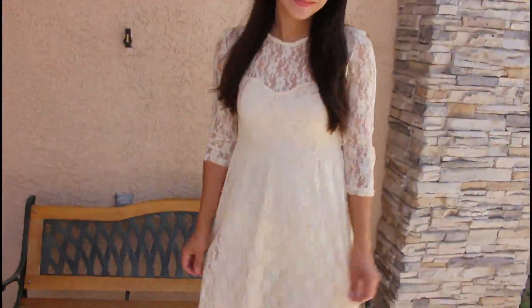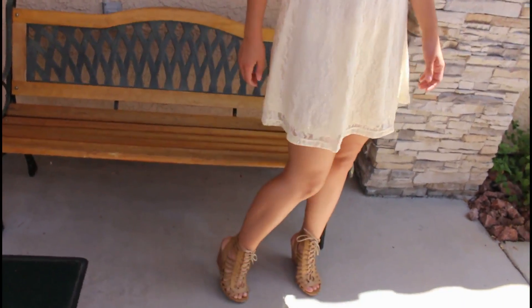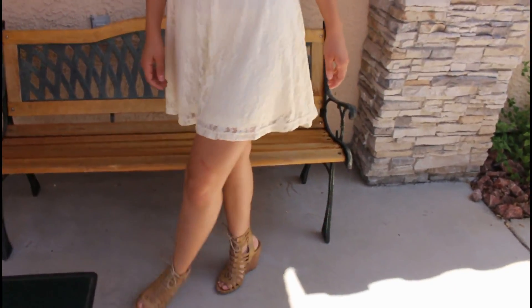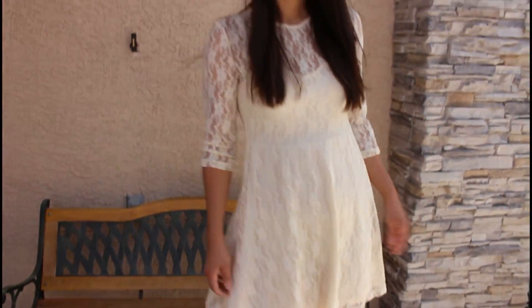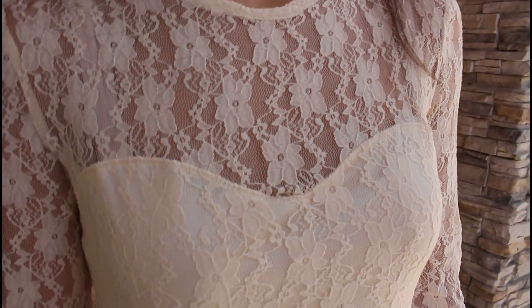This next outfit is a lot more fancy and formal — something that I think you should wear when going out on a date to a restaurant or something more fancy. I'm in love with this dress because I have a thing for lace, I don't know if you guys have noticed. And I love this cream color design and also just the flowers all throughout it. It's so beautiful.